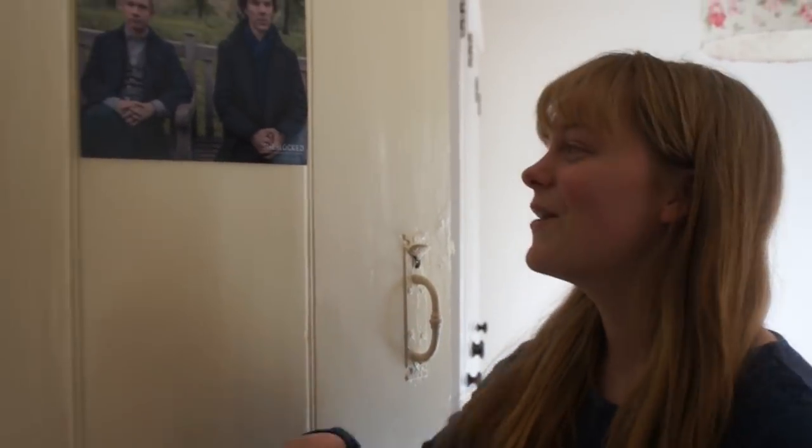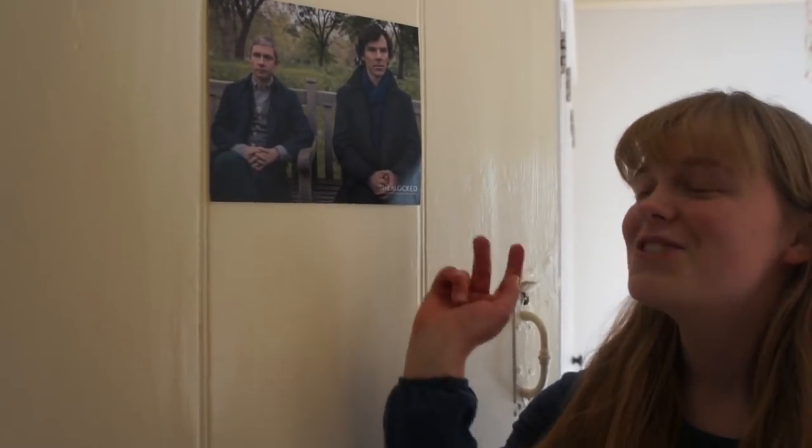So first of all, on the front of my door, I've got this poster of Sherlock and John Watson. I absolutely love the show Sherlock.